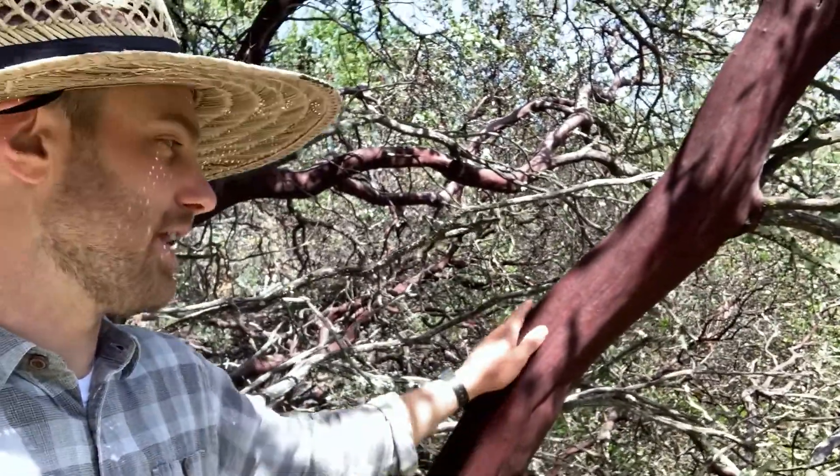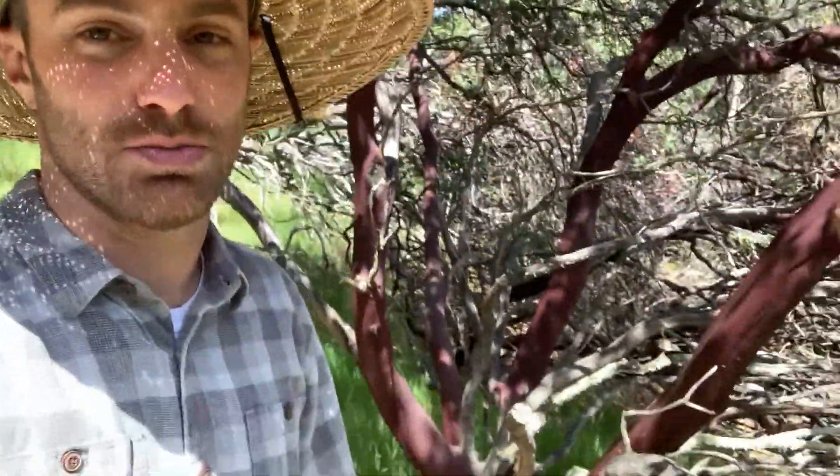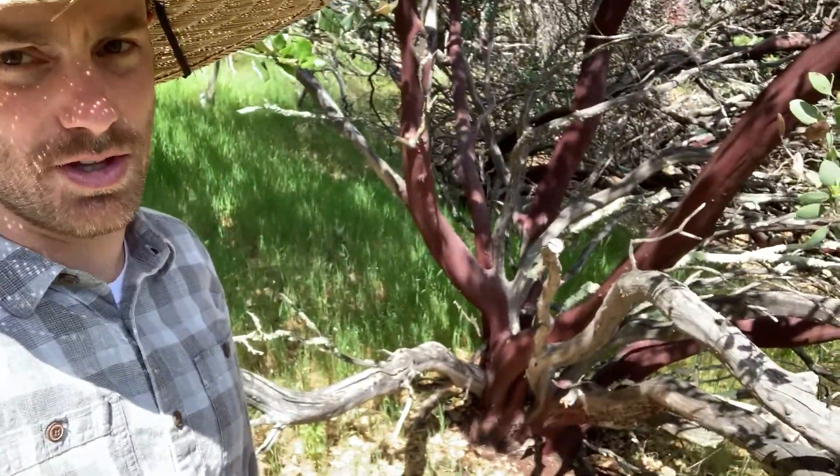There are a lot of different species of manzanita in California, and they're all fairly easy to identify by this dark brown reddish bark. The white-leafed manzanita is actually more rare in our area, and it's one of the larger ones. You can see this is a really big, gnarly manzanita.